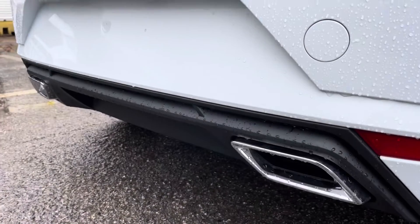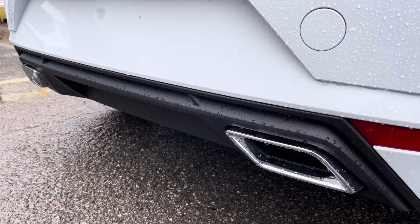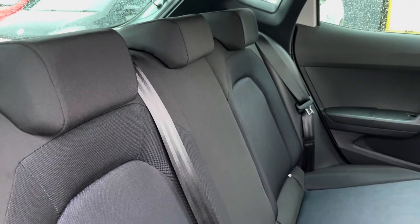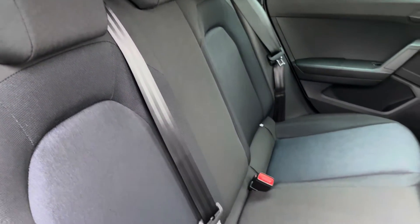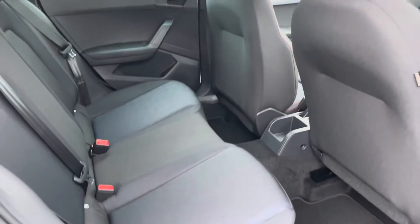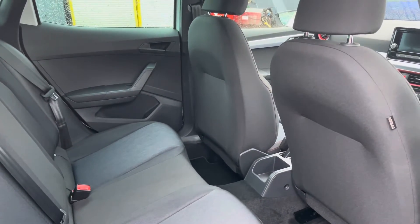Here's a close-up of the two exhaust pipes which enhance the sportier feel and style of the model. The vehicle comes with the black cloth upholstery finish in the rear with ISOFIX points and a great amount of room throughout to create a comfortable journey for all three passengers sat in the rear.